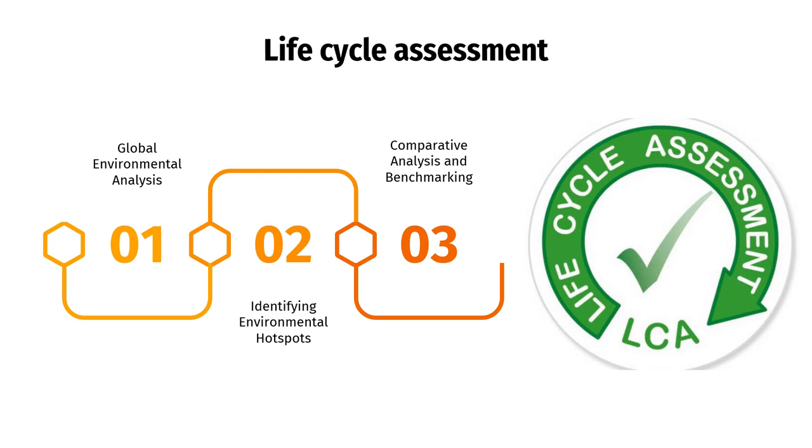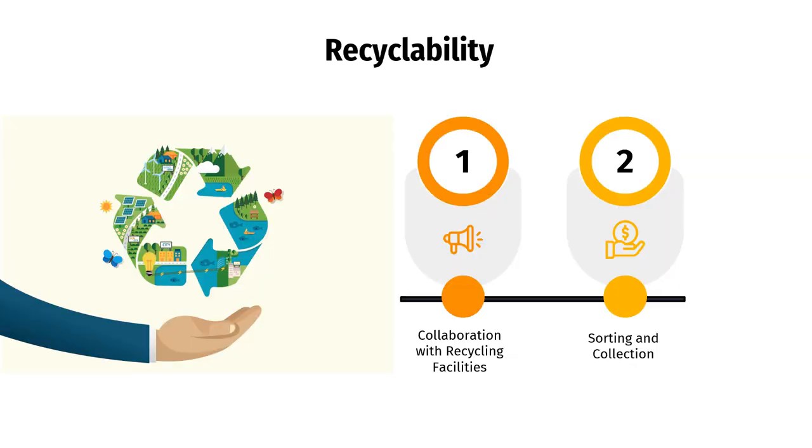Third, comparative analysis and benchmarking. LCA enables the comparison of different turning processes, materials, or technologies. By conducting comparative assessments, manufacturers can identify more sustainable alternatives and make informed decisions.